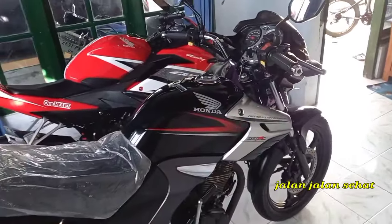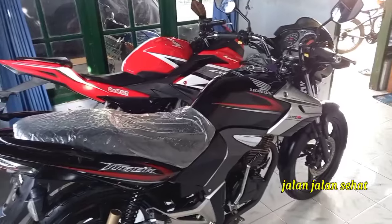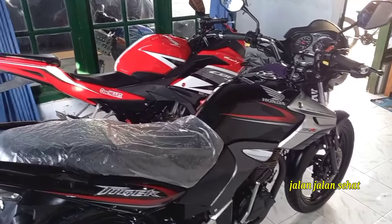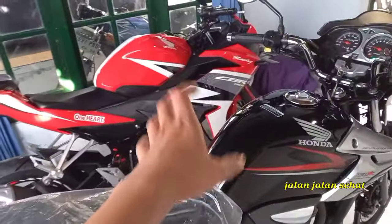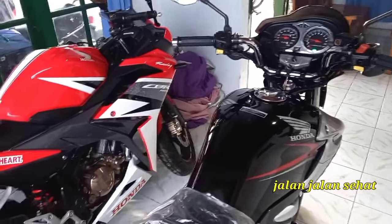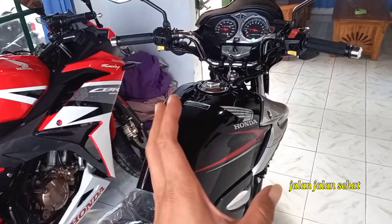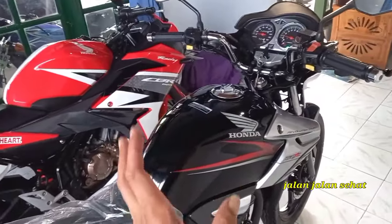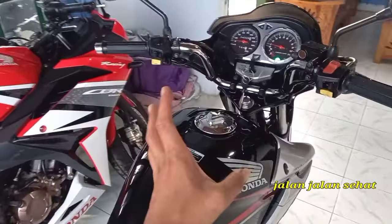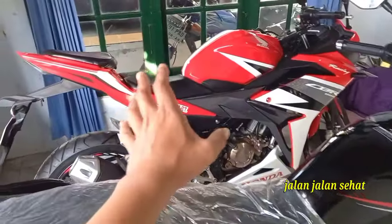Dan pelayarannya gimana. Pagi ini kita mau lihatin stok unit kita saat ini teman-teman. Jadi tinggal kayak gini doang nih teman-teman, karena kita ngecari unit itu enggak asal ngecari ya, kita ngecarinya hanya yang kriteria aku aja, yang menurut aku bagus buat kita koleksi dan kita review.